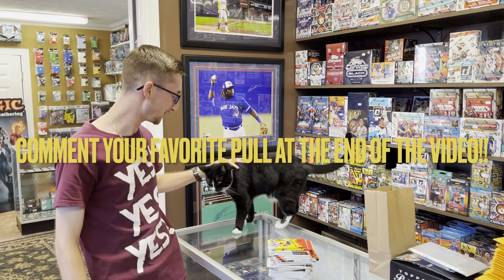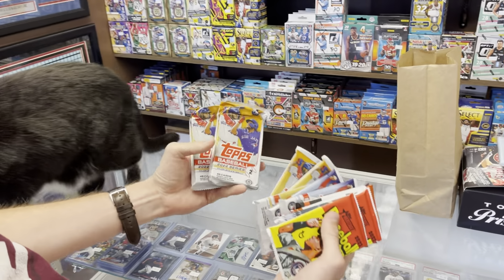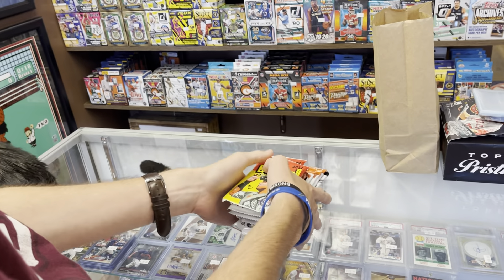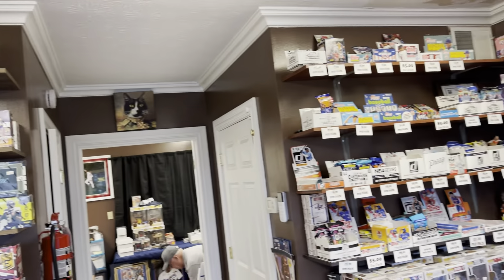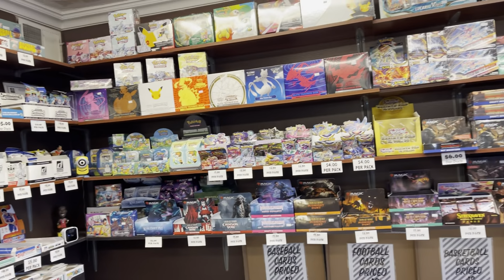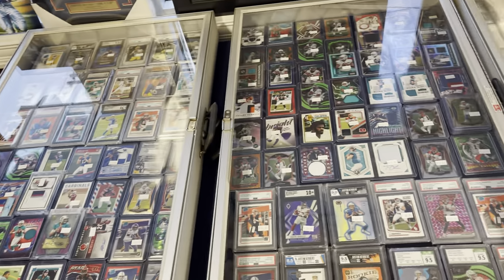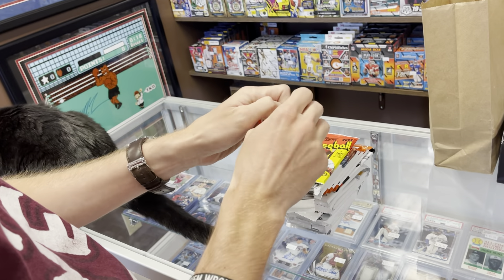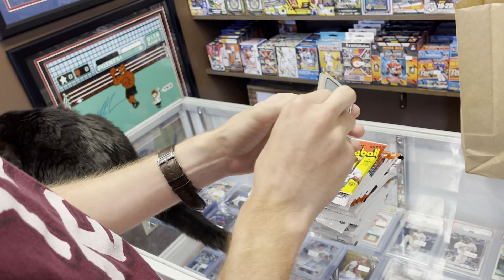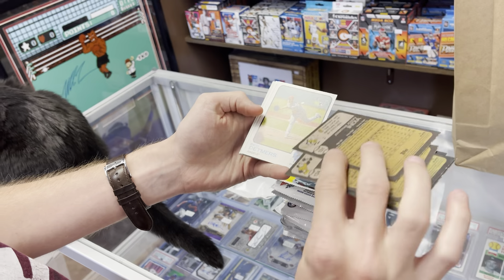Hey guys, Ethan Sports Cards back today with a brand new random pack video. We've got all kinds of random packs, including a couple of jumbo Series Two. We're at Bryan Sports Card Corner in Corbin, Kentucky. Be sure to check out one of our last videos where we opened a hobby box of Pristine and got a huge auto — my biggest pull ever. Random packs are my favorite type of video to make. You might get nothing or you might get a hit in every pack — you never know.